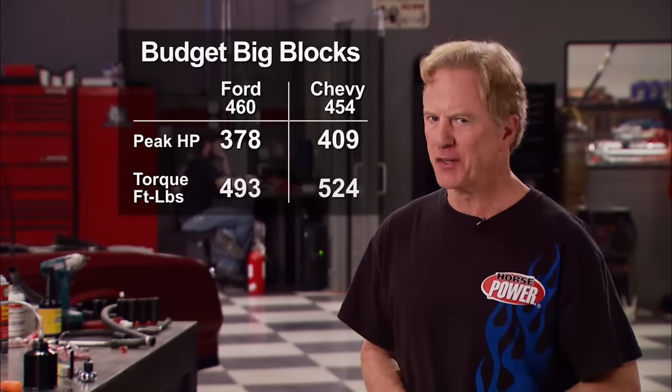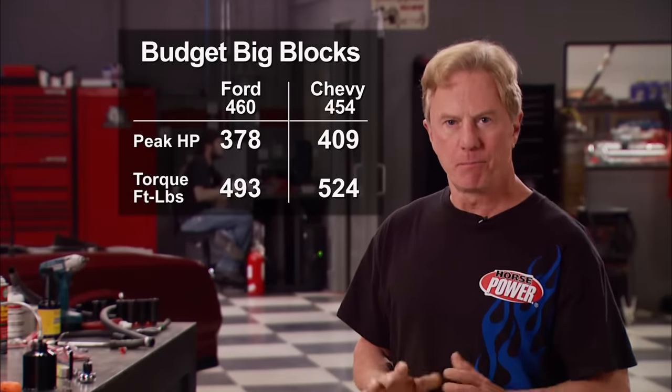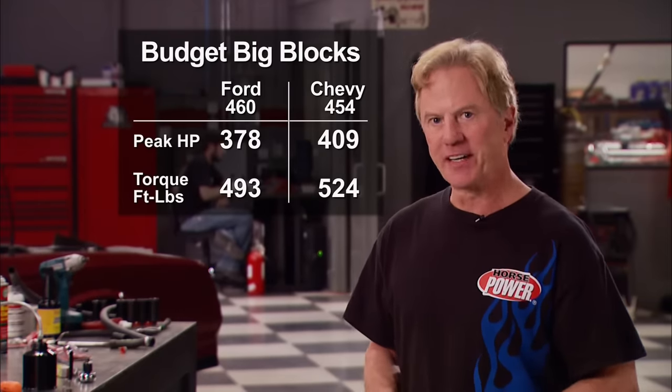Crunching the numbers, here's how the two budget big blocks stacked up: Chevy runs away with it — 31 more horsepower than the budget version of the 460, and ironically 31 more foot-pounds of torque. That's two motors with just about the same size block and similar parts packages. It's going to make the Stage 2 build-up even more interesting. Next week we tear down that 454 and build it up with high performance parts to see if it meets or beats the Ford's top number of 607 horsepower.